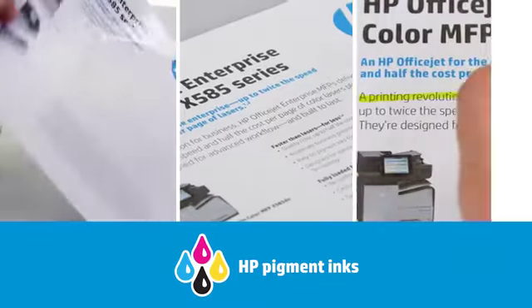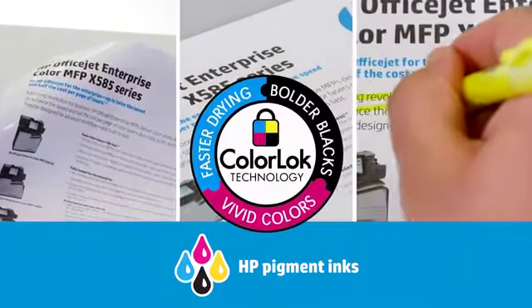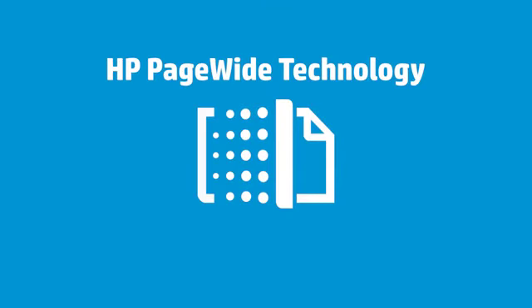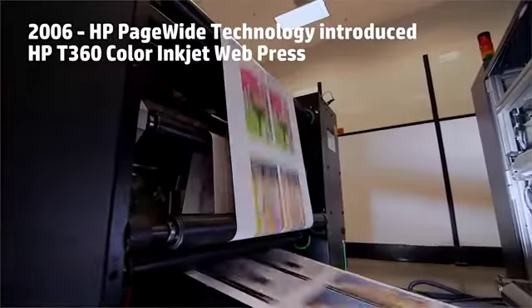HP pigment ink delivers superb print quality — durable prints that are water resistant and smudge and smear resistant. Highest-resistant prints are optimized with Color Lock paper. HP PageWide technology is new on the desktop, but it is by no means new in HP printing.